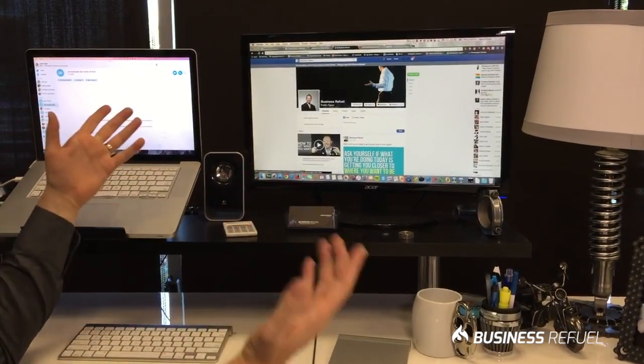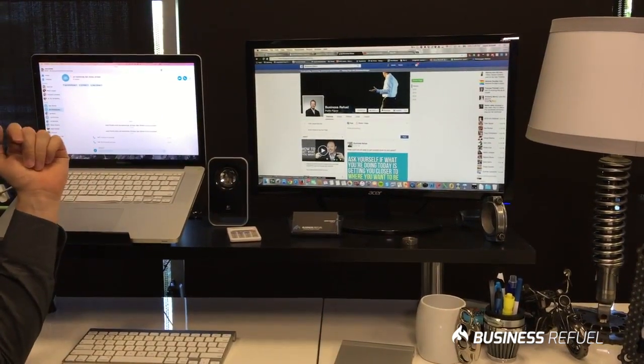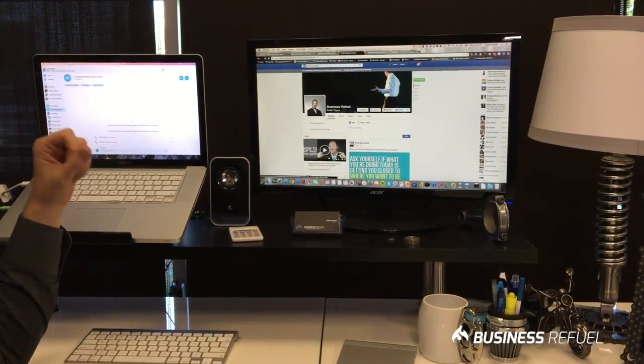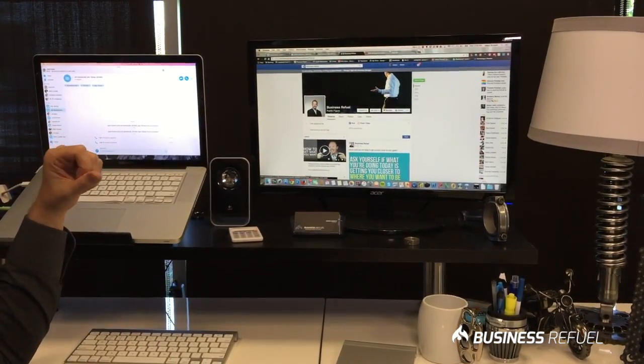So while I'm in here because I'm mentioning it — go ahead and like us on Facebook. If you don't like us already, give us a like on Facebook. You'll get other great tips like this that will help you increase your productivity level and the strategy in which you're working.